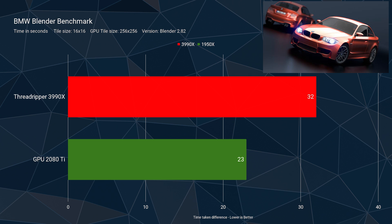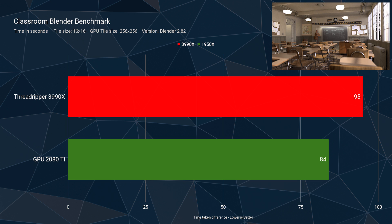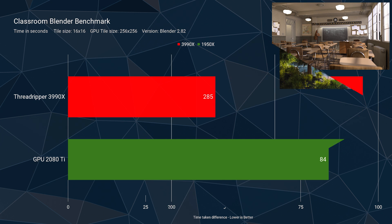A lot of you are going to be interested to see how this compares to GPU rendering, because everyone knows that for a long time GPU rendering has been by far the fastest option for 3D rendering when it's supported. So I went ahead and compared the 3990X 64-core processor with the RTX 2080 Ti using Optix — the fastest GPU rendering option in Blender — compared with the fastest desktop CPU. The results were actually very comparable. Lighter workloads like the BMW benchmark were about 30% faster on the 2080 Ti GPU, with very similar results within a few seconds on some benchmarks. Heavier benchmarks like my Bob Ross 3D scene took about twice as long on the GPU compared to the 64-core CPU.